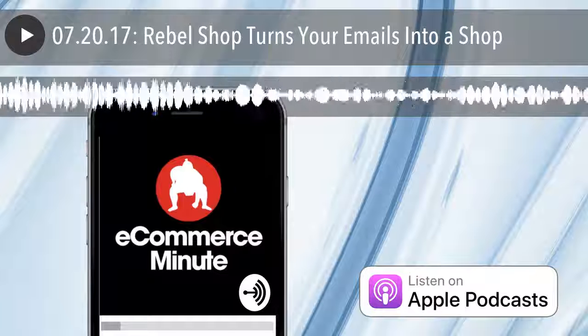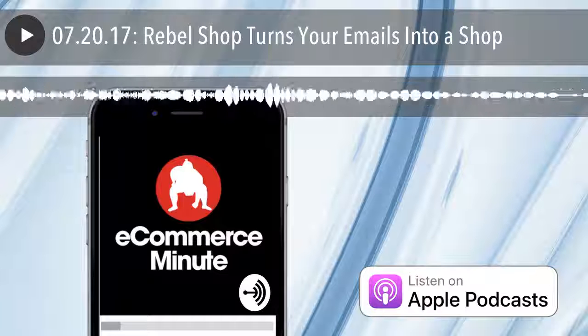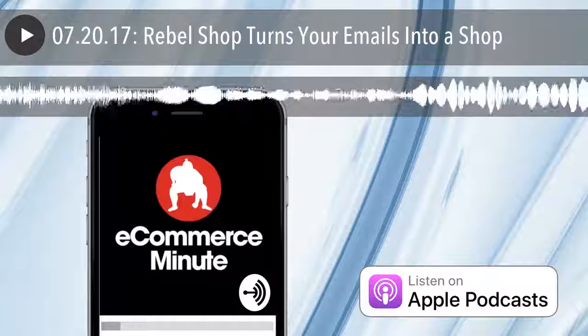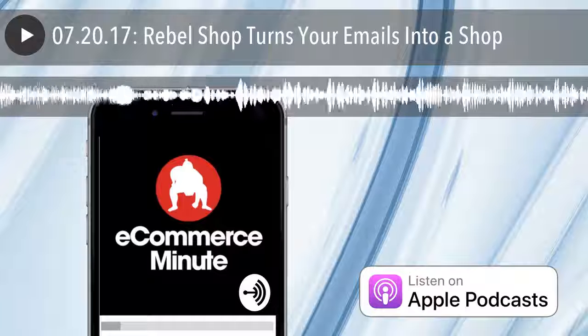The podcast you're about to hear was made with Anchor. You can use Anchor to make a podcast right from your phone, no experience necessary. Plus, it's completely free. Get the app at anchor.fm/podcast.